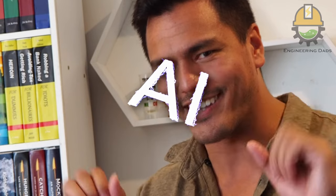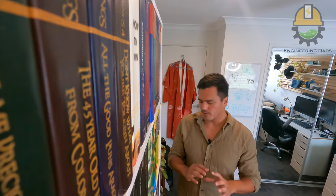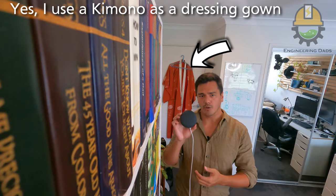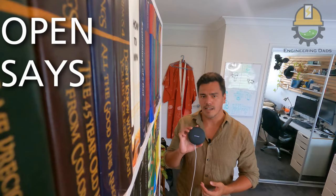How is it AI controlled, you ask? Well, when I say AI controlled I'm talking very loosely AI controlled. I put some wiring and electronics inside, which means I can now control it with my Google Home. For example: 'Okay Google, open says me.'